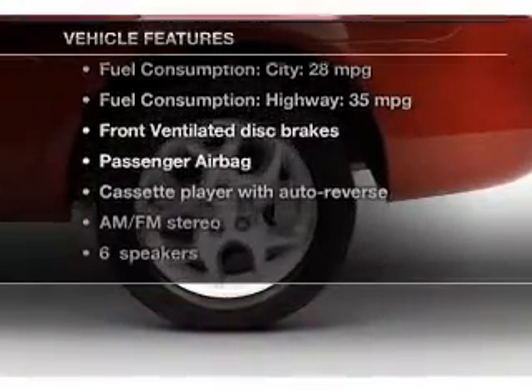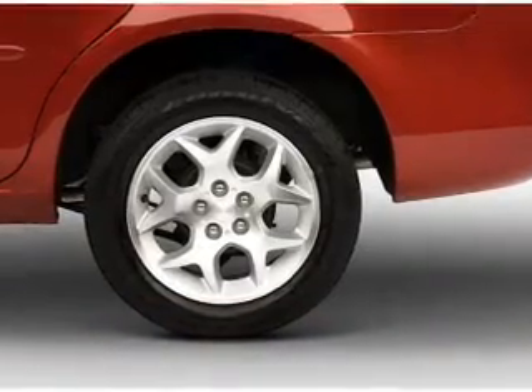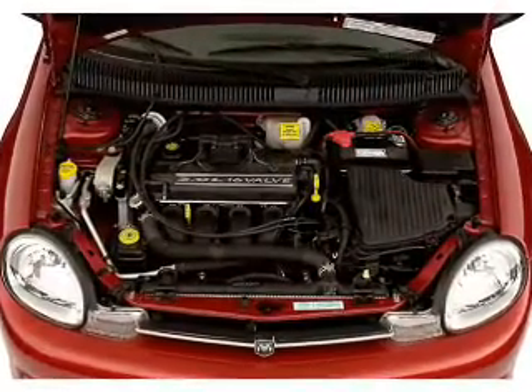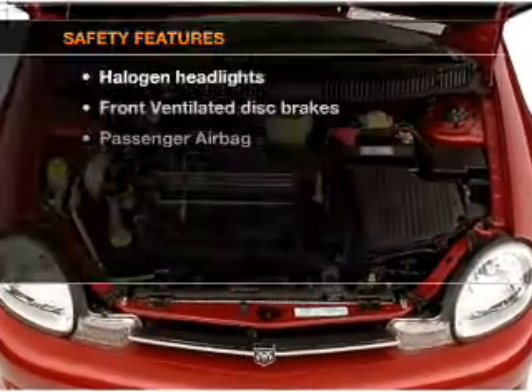Plus, enjoy these notable features that are included in this vehicle: power windows, an AM FM stereo, power steering, an adjustable tilt steering wheel, and air conditioning.